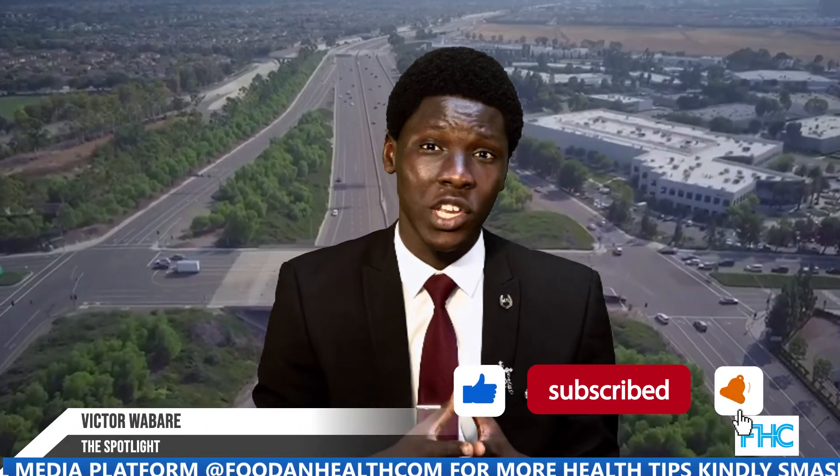High blood pressure is controllable — it's not a death sentence. You can manage it through proper medical checkups, seeing your doctor regularly, and monitoring your BP level to know what stage you're at. My name is Victor Wabery. Remember, I'm not a doctor — I'm here to guide you toward a healthy life. Don't forget to subscribe to our YouTube channel, like our videos, and check out the health content available for your benefit. Until next time, cheers.